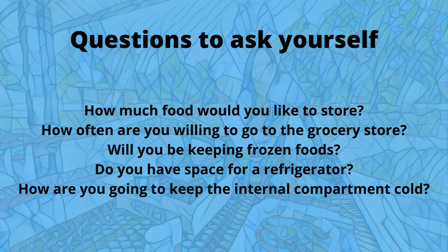Not everyone that does van life has some type of refrigerator — not everyone has it. And you can actually do van life without a refrigerator. It's all about your personal preference. But if you decide that you would like to have a refrigerator, there are a few questions that you may want to ask yourself.